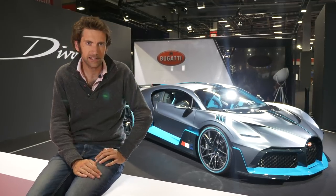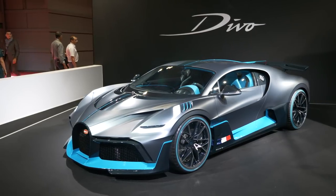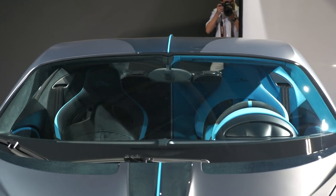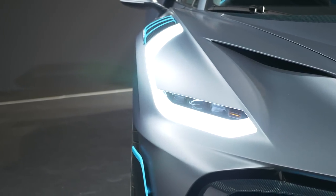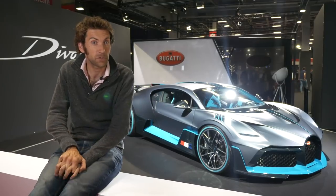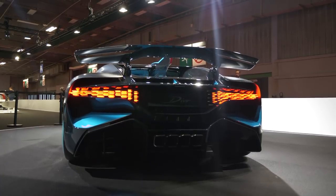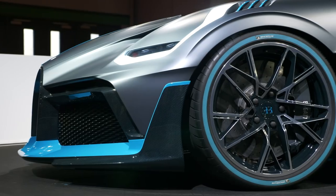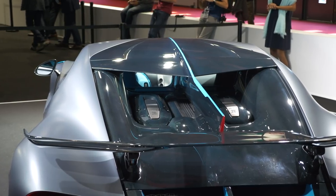Slightly curiously tucked away at the back of Hall 1 is the Bugatti Divo, which for a £4.5 million car that hasn't been seen in public before seems slightly curious. It looks better in the carbon fibre than I perhaps imagined — it's not as beautiful as the Chiron, but more purposeful and striking. Downforce has increased by 90 kilos, the rear wing is 23% bigger, it weighs 35 kilos less, and it's eight seconds quicker around the handling circuit at Nardo, pulling up to 1.6 lateral G.